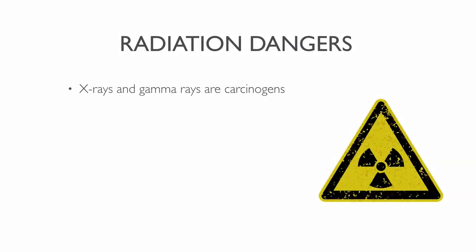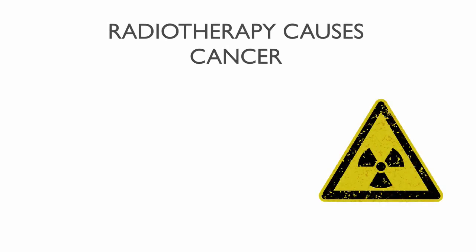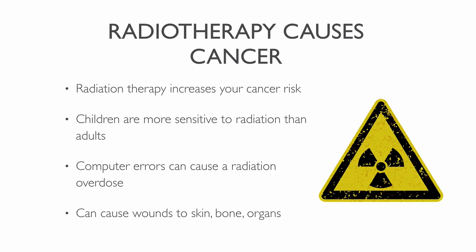X-rays and gamma rays are human carcinogens. The cancer-causing abilities of radiation are evident when you study the evidence. These include studies of atomic bomb survivors in Japan, people exposed during the Chernobyl nuclear accident, patients treated with high doses of radiation for cancer, and uranium miners. A single source of exposure to radiation is unlikely to cause cancer by itself, but the combined exposures over our lifetime increase our cancer risk. Every time you go through radiotherapy, you elevate your cancer risk, which is why you want to question its use. Children are more sensitive to radiation exposure than adults. Sometimes patients can receive high doses of radiation because of computer errors. Besides cancer, this overdose can cause severe wounds to the skin, bone, organs, or lead to death.